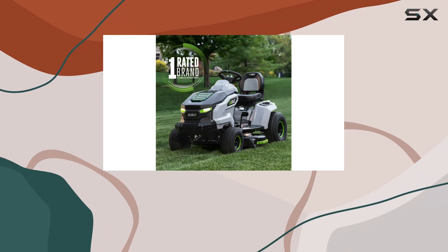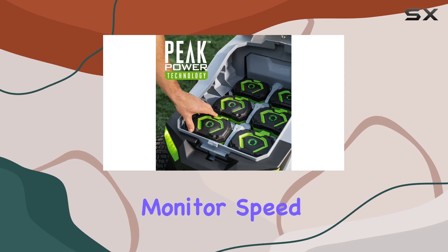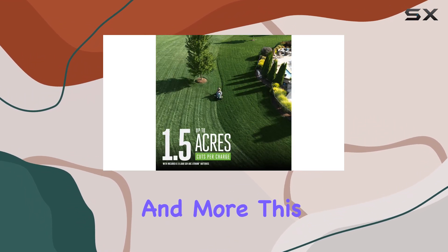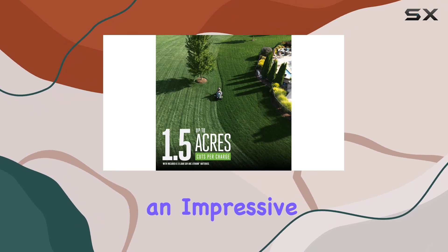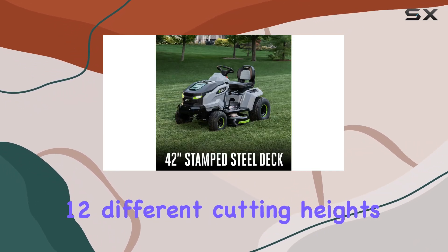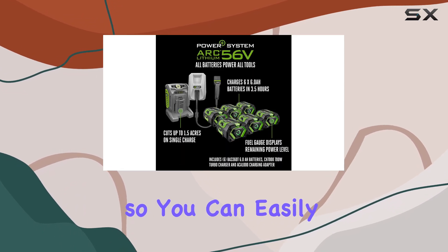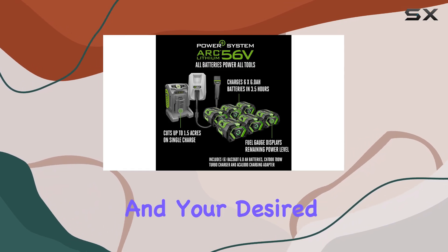Another great feature is the LCD screen, which allows you to easily monitor speed, blade settings, cruise control, and more. This mower also offers an impressive 12 different cutting heights, ranging from 1.5 to 4.5 inches, so you can easily adjust it to suit the conditions and your desired grass length.